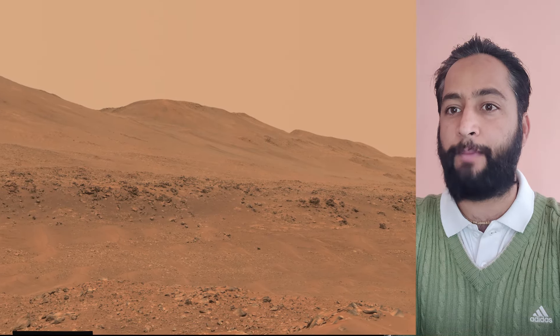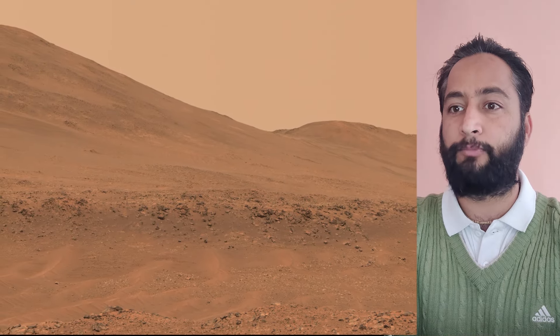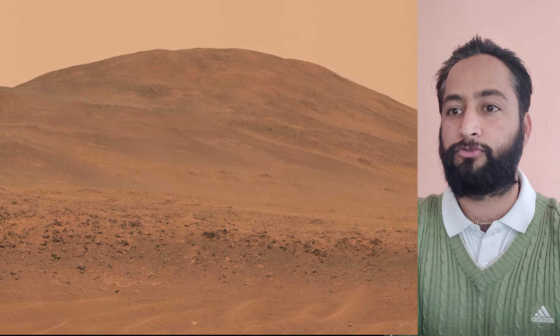Arizona State University leads the operation of the Mastcam-Z camera instrument, working in collaboration with Malin Space Science Systems in San Diego. This natural color mosaic of Valinor Hills was acquired by NASA's Perseverance Mars rover on 21st February 2024, the 1,068th Martian day, or sol, of the mission.